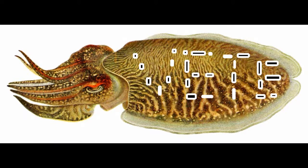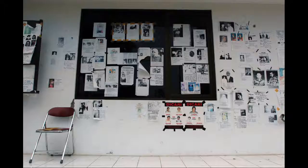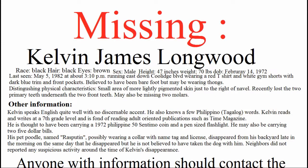Number three: The Strange Case of Kelvin Longwood. Over the years there have been many missing persons cases, and many have vanished under mysterious circumstances leading to cases that may never be solved. Very few cases, however, are as intriguing as the strange case of Kelvin Longwood. On Wednesday, May 5th, 1982, ten-year-old Kelvin Longwood failed to come home from school.